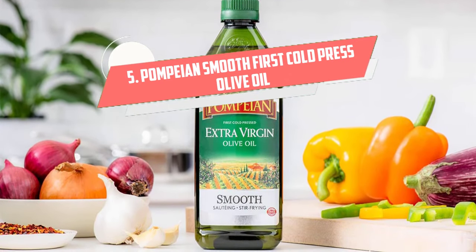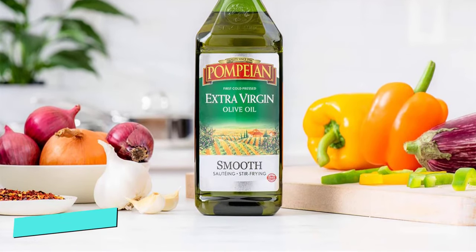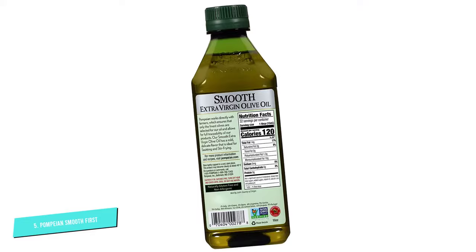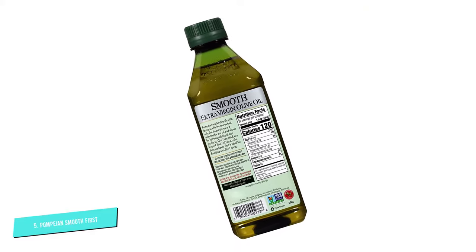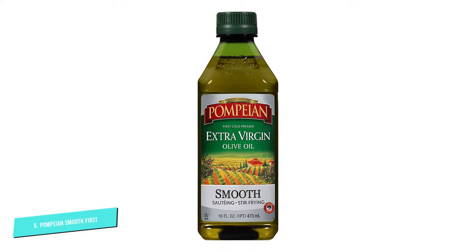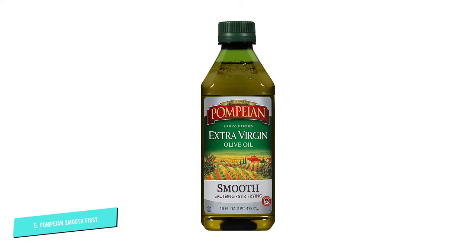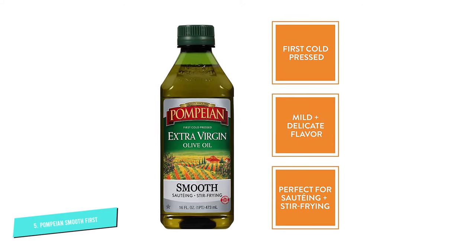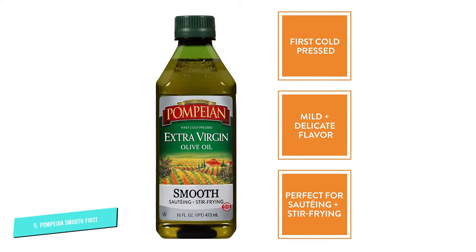Number five: Pompeian Smooth First Cold Press Olive Oil. If you hanker for sautéed chicken breast with fresh herbs and ginger, Pompeian Smooth Extra Virgin Olive Oil might be an essential ingredient to make the dish perfect. I often use this oil to make quick and delicious marinades. Due to its smooth aroma, it enriches the flavor of chicken and makes it tastier. It's also useful for soups, salad dressings, and stir-fries.